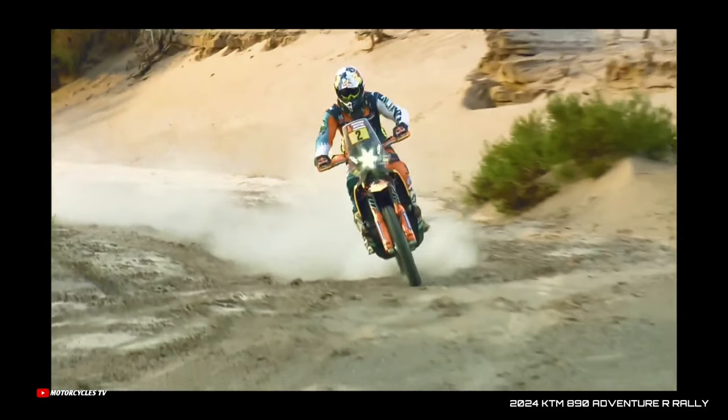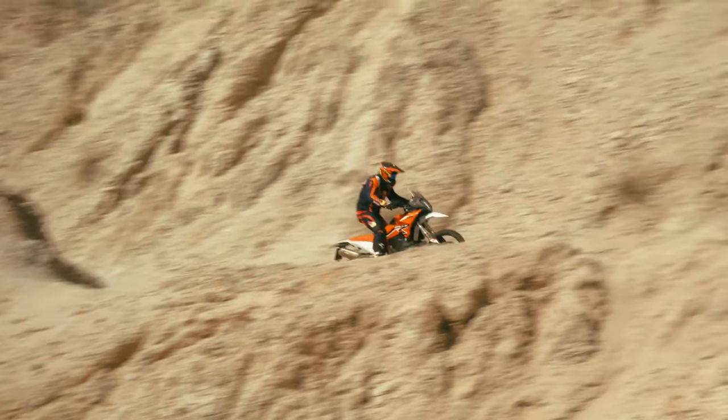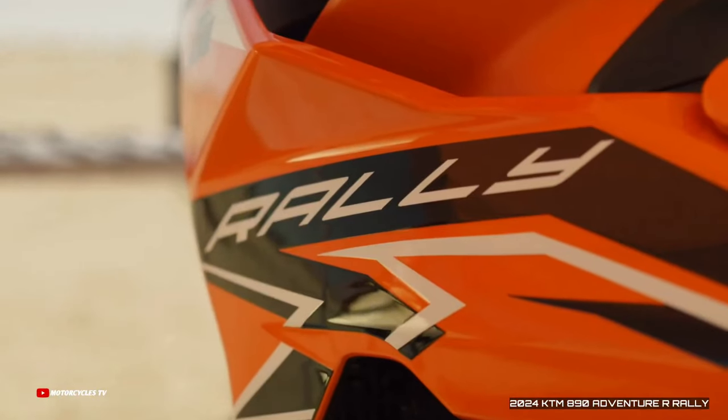Off-road is at the very heart of KTM, and its rally racing prominence in iconic events such as the Dakar Rally is central to the ready-to-race mantra of the Austrian brand. With that in mind, the KTM 890 Adventure R Rally encompasses that rally racing prowess in an adventure machine like no other.